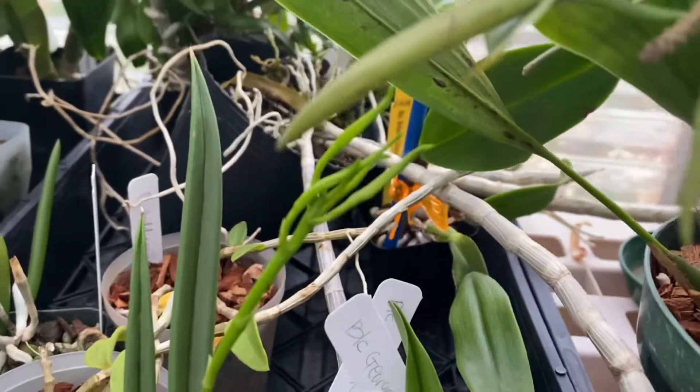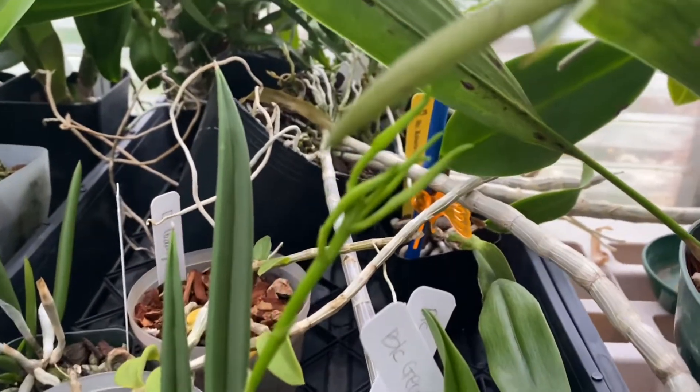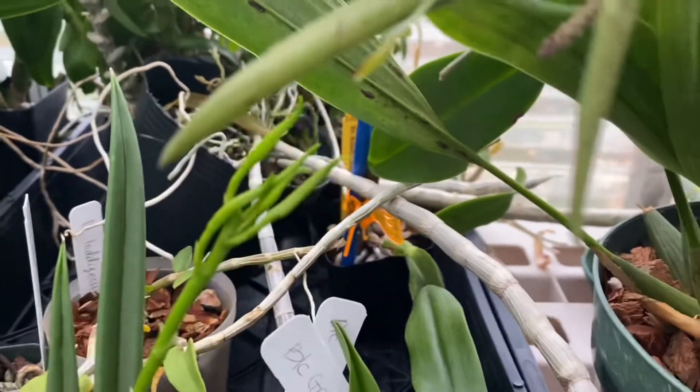I don't know what people are waiting for. Every time I do this I say the same thing, but it's still here. It's about to bloom.